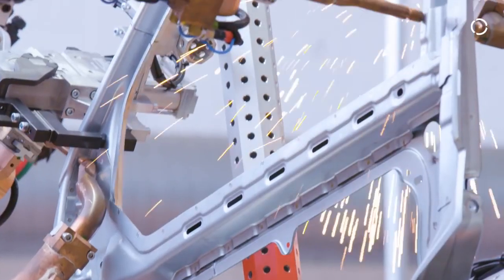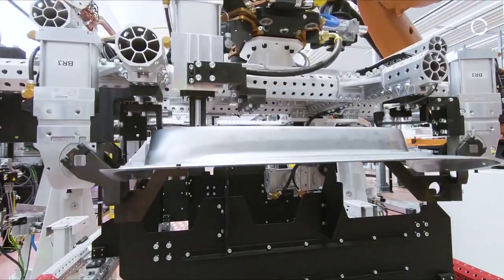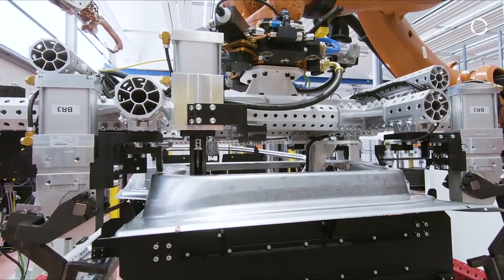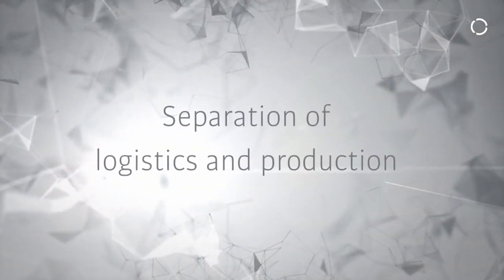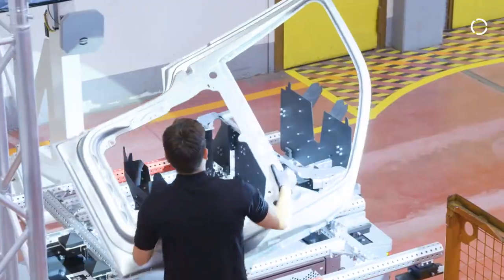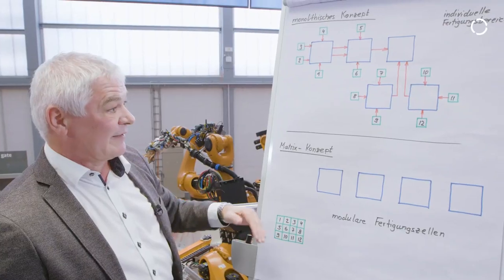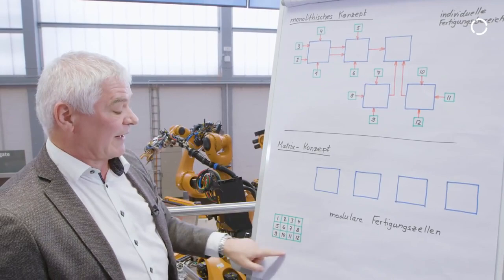We chose a design with four robots in this case, but that will probably be different in practice — it depends on the product range that you want to produce. The first thing I do is to separate logistics from production. I am condensing the part placement to one central place: the warehouse.